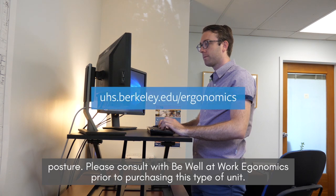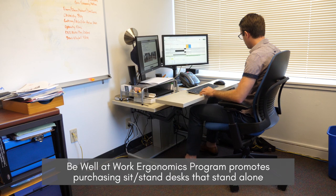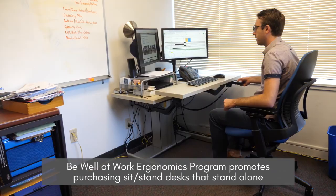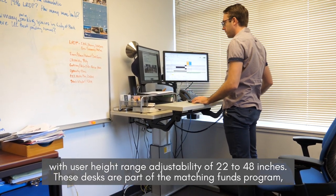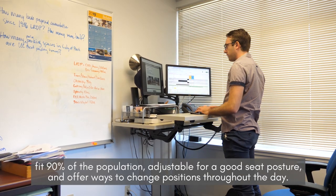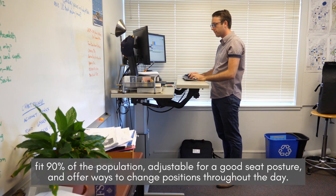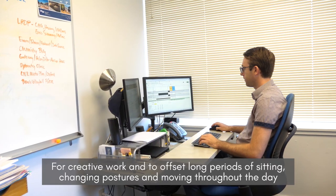Please consult with Be Well at Work ergonomics prior to purchasing this type of unit. The Be Well at Work ergonomics program promotes purchasing sit-stand desks that stand alone with user height range adjustability of 22 to 48 inches. These desks are part of the matching funds program, fit 90% of the population, are adjustable for a good seated posture, and offer ways to change positions throughout the day for creative work and to offset long periods of sitting.